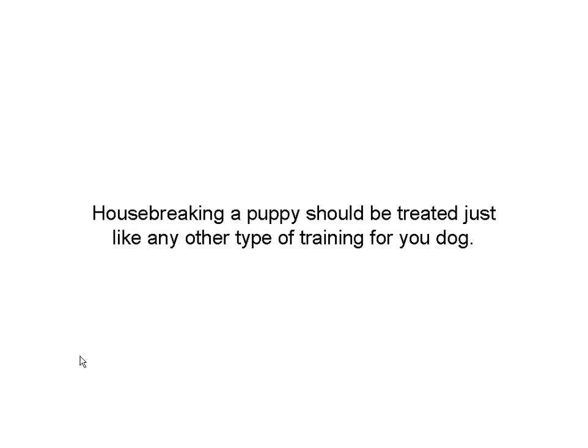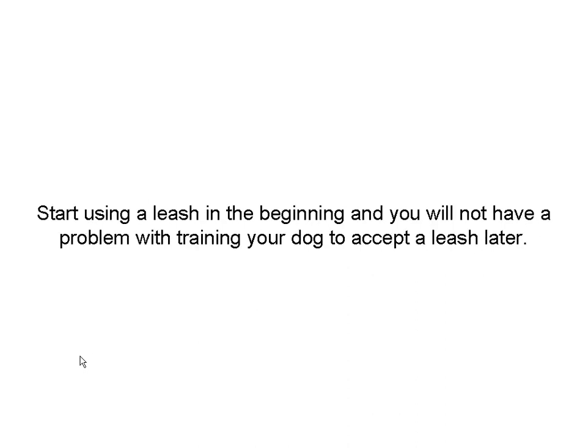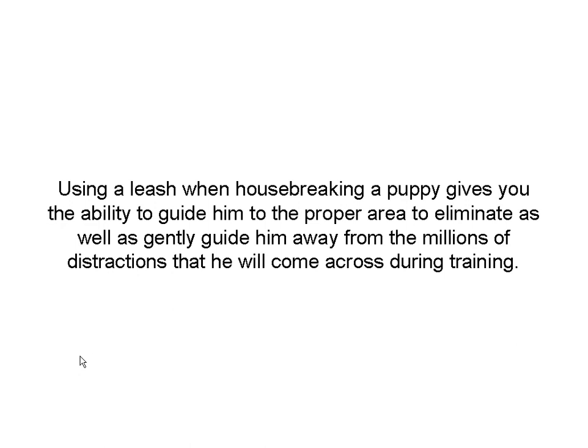The second is training. When housebreaking a puppy, you should treat them just like any other dog. Always use a leash — it gives you the ability to keep them close to you so you can supervise them. If you start leash training in the beginning, you're not going to have a problem later. The dog will already be accustomed to having a leash trailing behind him. Using a leash gives you the ability to guide him, keep him in the proper areas to go, and tug him away from distractions that come along.